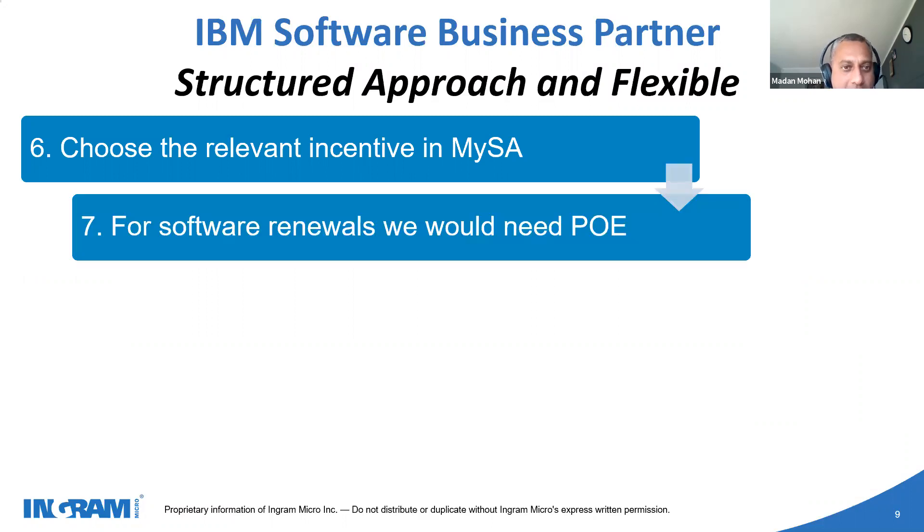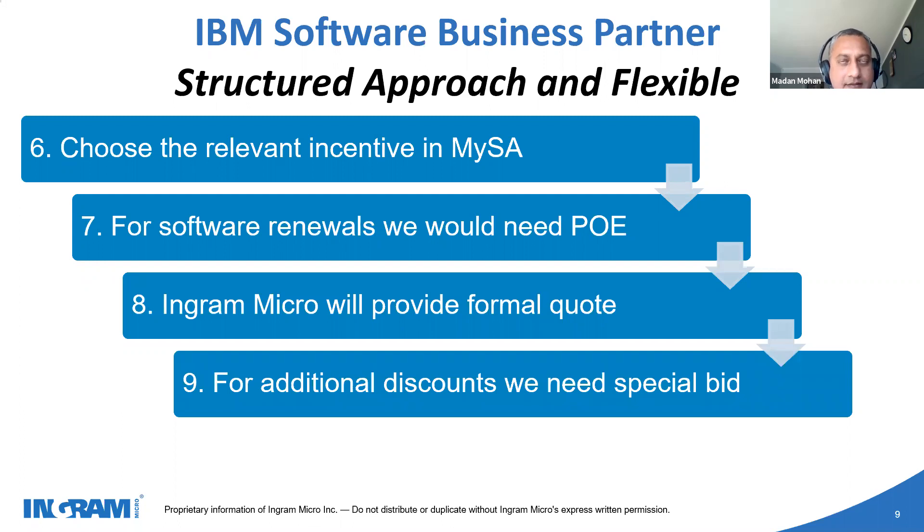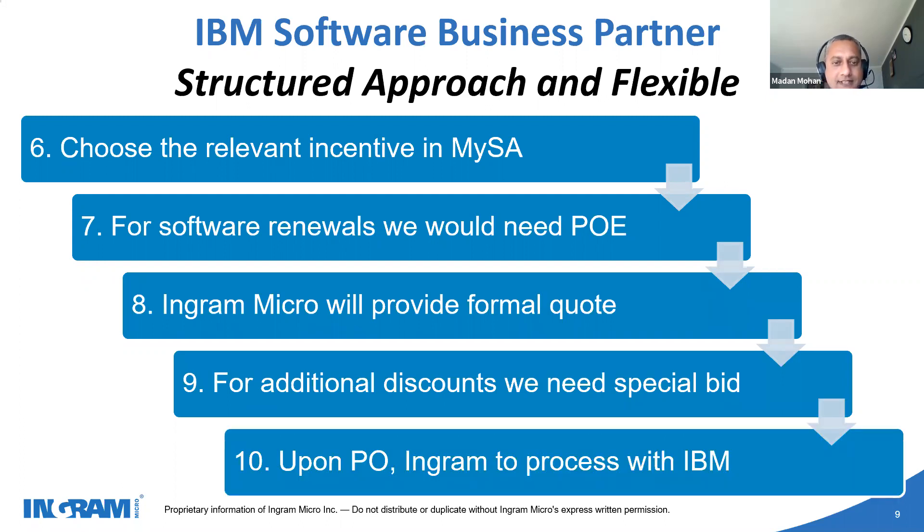Going further, we register the incentive. If it is a case of software renewals, a document called a Proof of Entitlement is required. If a business partner is not an incumbent partner, we use this document to base the price for the next renewal. Once we have this basic information, we provide a formal quote, apply any additional discounts through a special bid process with IBM, provide a revised quote, and then there is PO processing between the business partner, Ingram, and IBM.